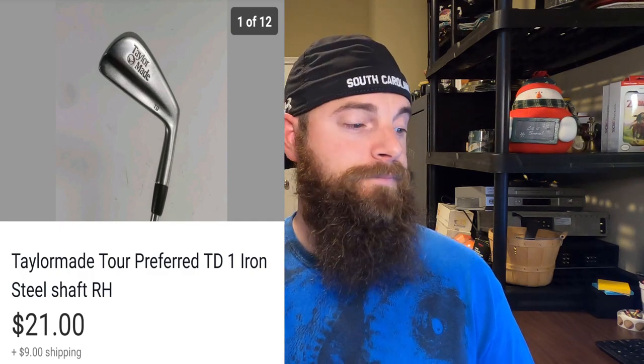I spent three dollars at a Goodwill on this TaylorMade Tour Preferred TD one iron — it sold for $21, buyer paid shipping, and took about four months to sell. This Alien 2 pro series was also $3 at a Goodwill, sold for $19 with buyer-paid shipping, and also took about four months to sell.